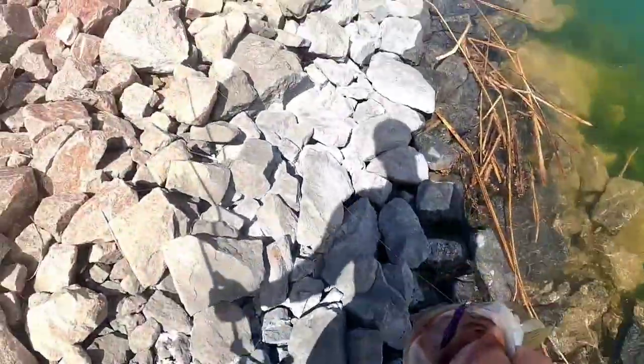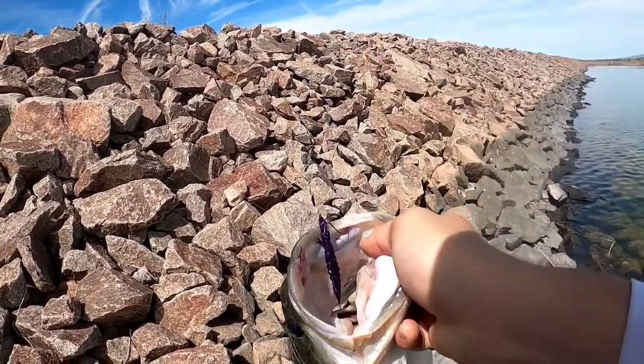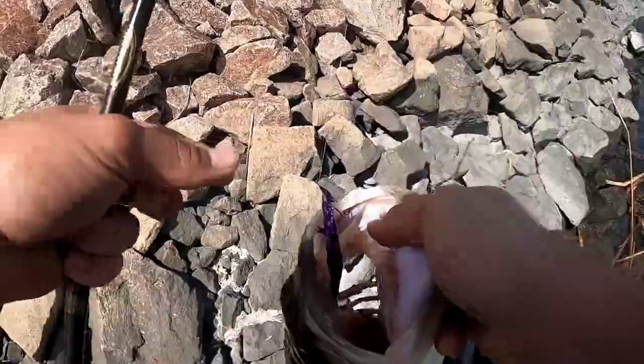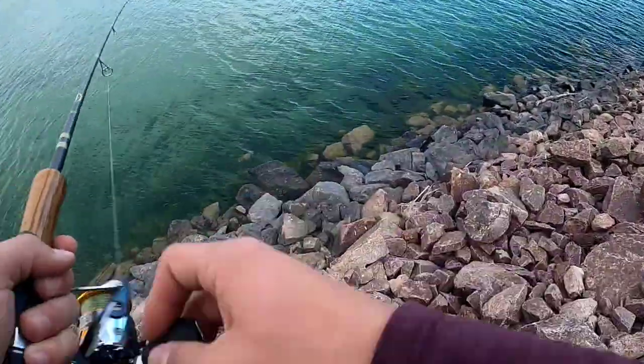This thing is a giant. Oh my gosh, look at that fish. Wow, that's like not a bad hook placement. Dang, that's got to be four to five pounds — holy cow. On a smallie here.